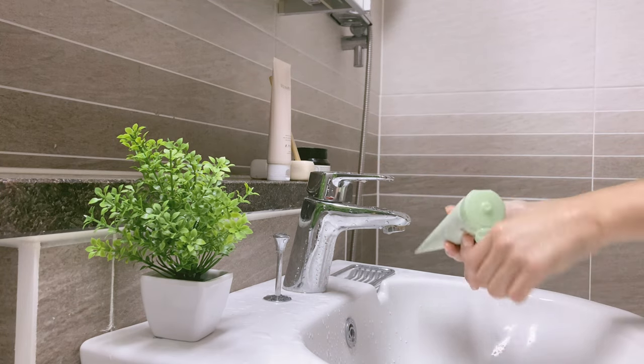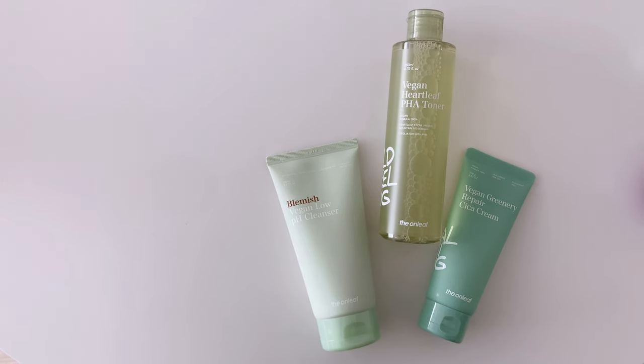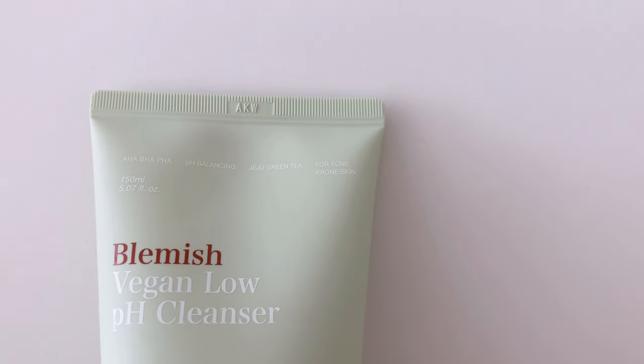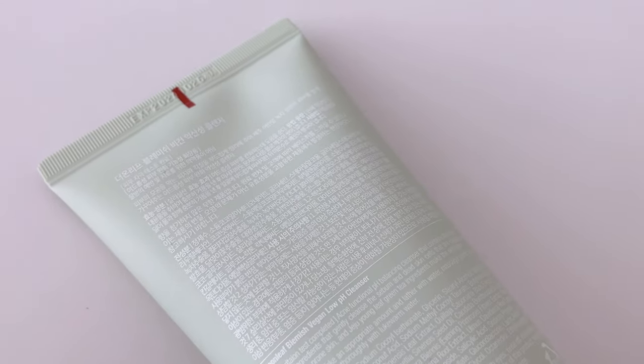Moving on to cleansing my face, I've been using products from Own Leaf — they're really gentle, mild, and good for my skin. They're vegan and cruelty-free so I feel very comfortable using them. The cleanser I use is the Blemish Vegan Low pH Cleanser, which is very mild and soft on your skin, making it great for sensitive skin.